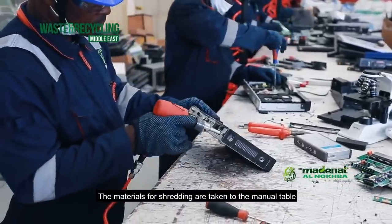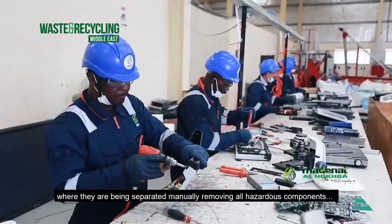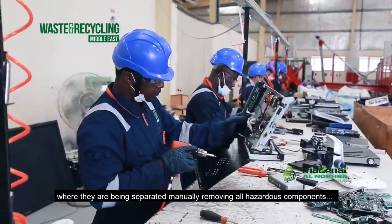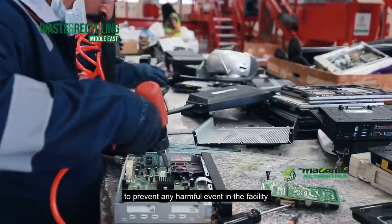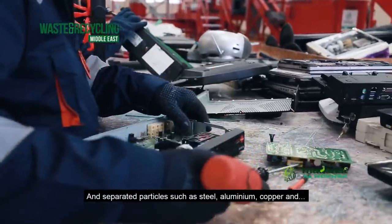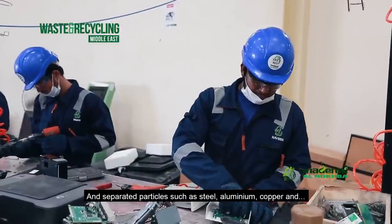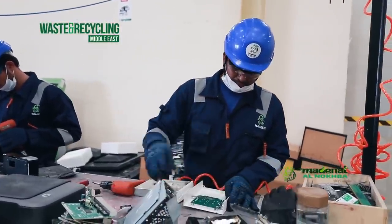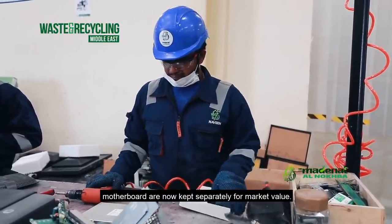The shredded materials are taken to the manual table where they are separated manually, removing all hazardous components such as backup batteries to prevent any thermal event in the facility. Separated particles such as steel, aluminium, copper, and motherboards are kept separately for mapping their value.